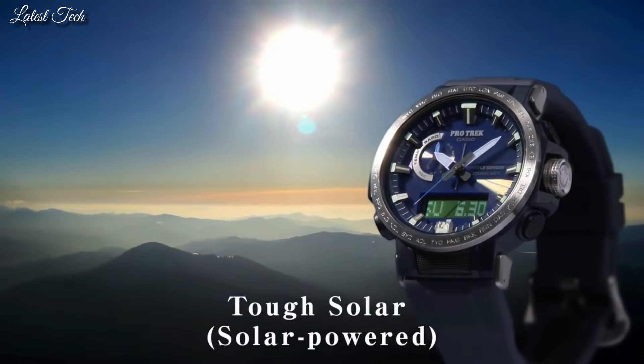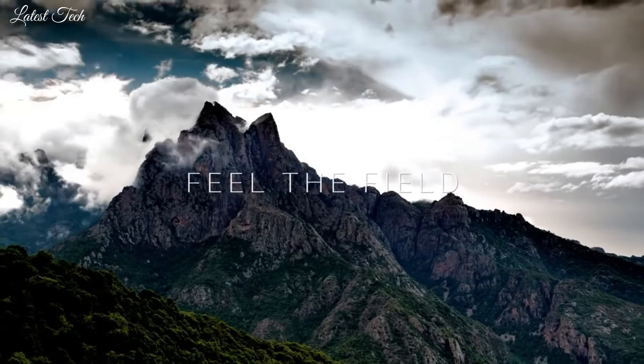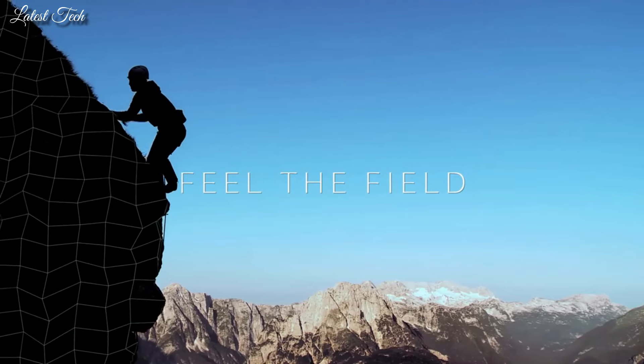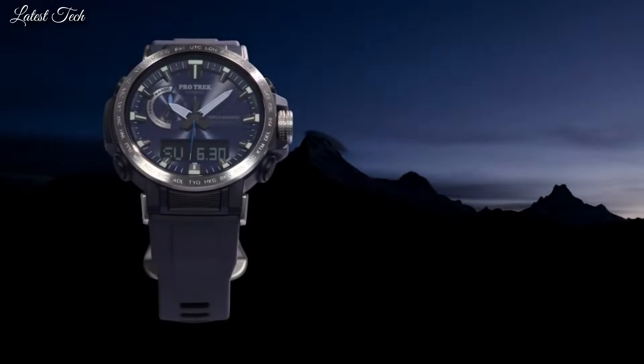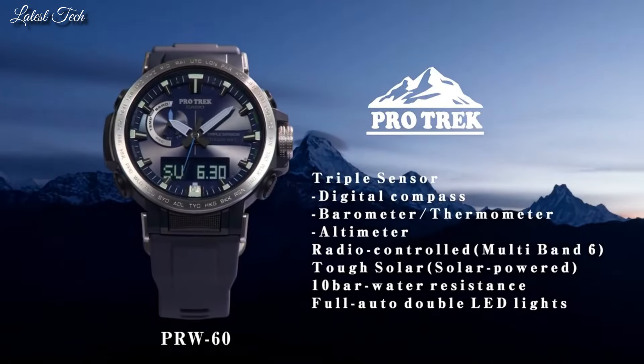The following features are equipped: Glowing Markers, Glowing Hands, Screw-Down Crown, Radio Controlled, World Time, Compass, Altimeter, Barometer, Thermometer, Chronograph, Countdown Timer, Alarm, Power Reserve Indicator, Perpetual Calendar, Cold Resistance, Backlight, Date, Day, Month.